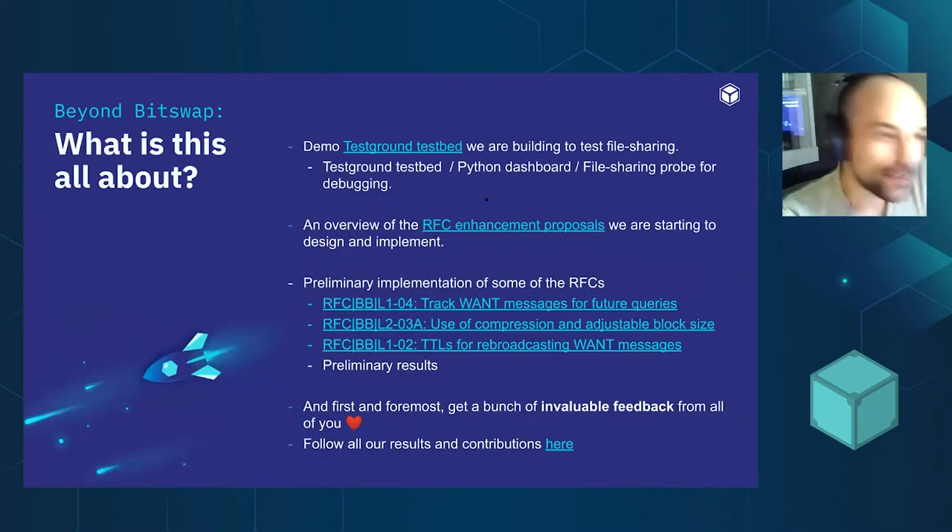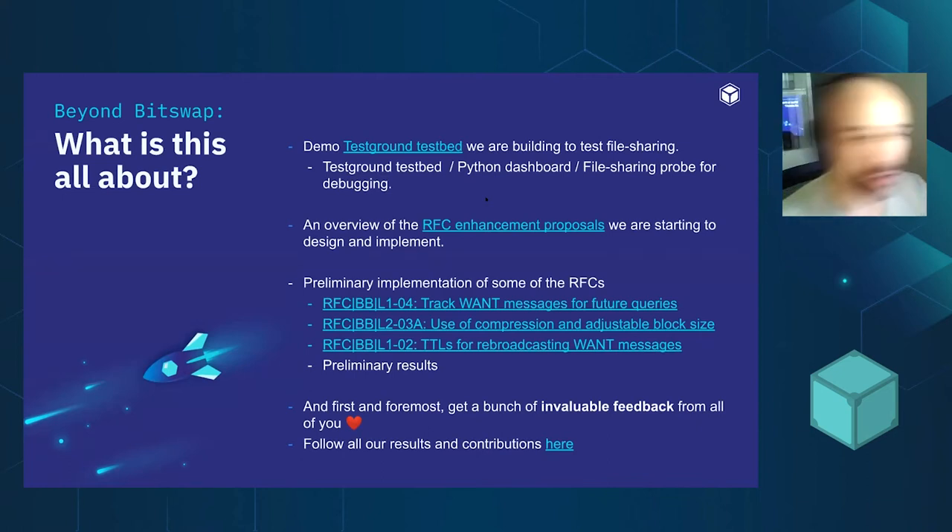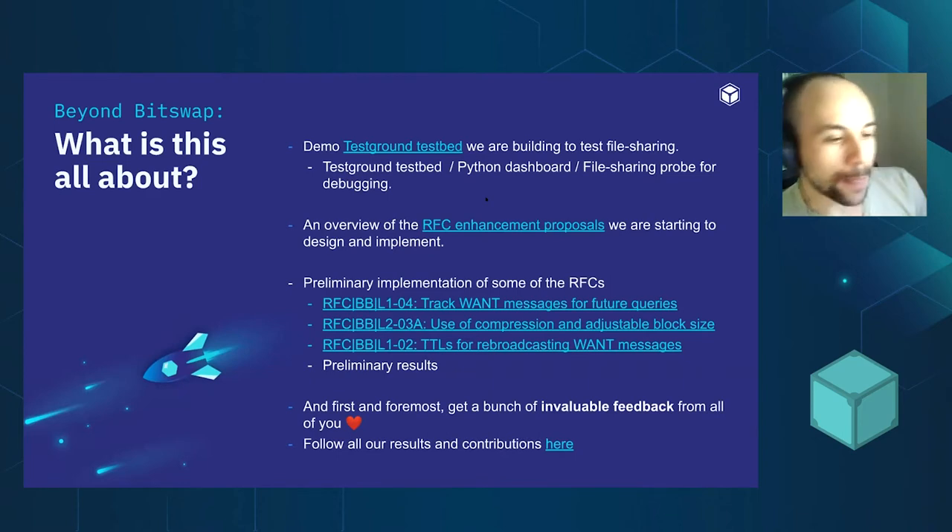When we started, the first thing we did was a state-of-the-art evaluation to try and find ways in which we could improve file sharing. But we realized we didn't have a way of testing our ideas. We had infrastructure with a lot of IPFS nodes, but we couldn't compare the baseline with the ideas we were generating and prototyping. So we built a testbed to try file sharing and make it easy to implement new prototypes of file sharing protocols and evaluate their performance.